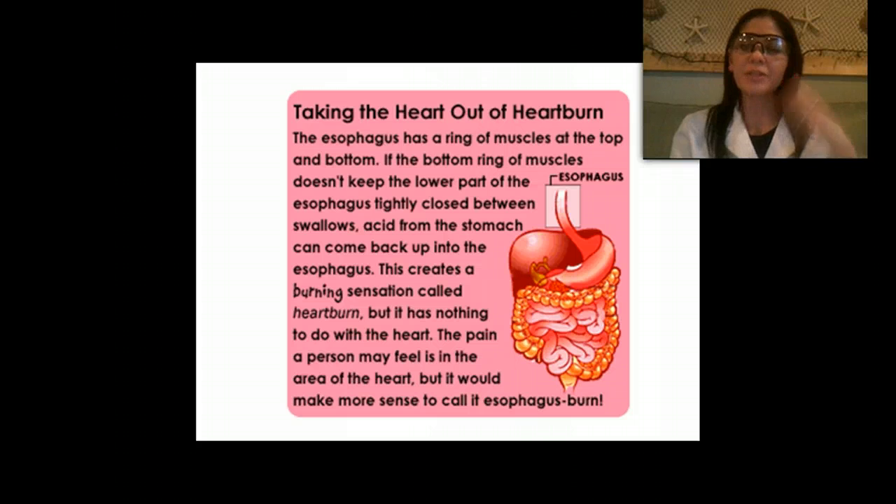This concludes part one of our digestive lecture, where we talked about ingestion of food through the mouth and stopped at the stomach. Stay tuned for part two, when we find out what happens to that food when it leaves the stomach and eventually exits the body through the anus. See you guys next time.